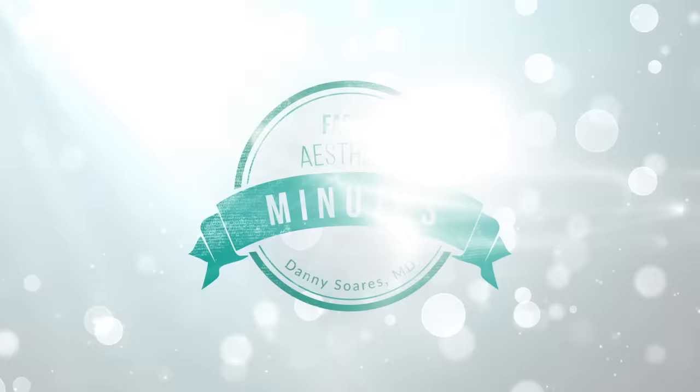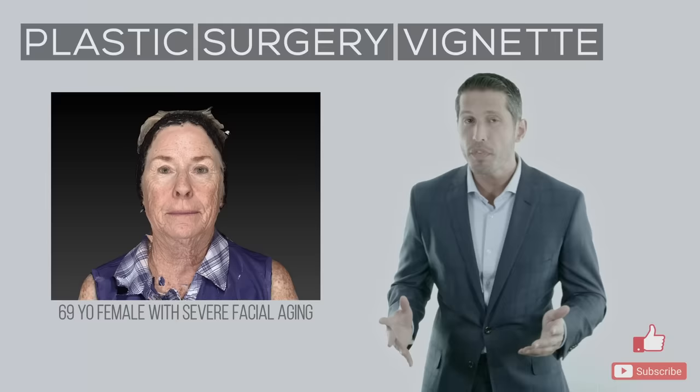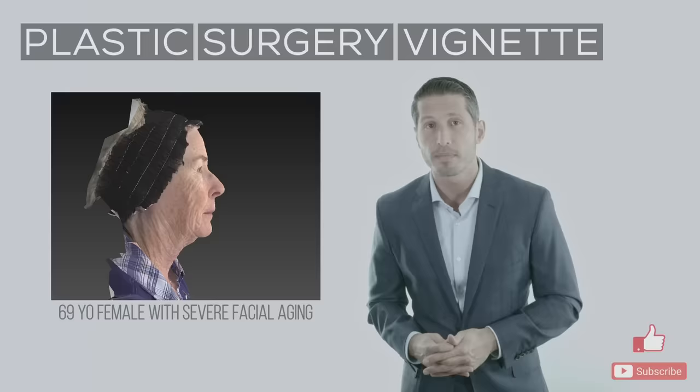How much facial rejuvenation do you think is possible in a patient with this severity of facial aging? Let's find out today on Aesthetic Minutes Clinical Vignettes. Welcome to Aesthetic Minutes Clinical Vignettes. On today's case, we have a 69-year-old female with severe facial aging interested in total facial rejuvenation. Let's begin with our clinical assessment.